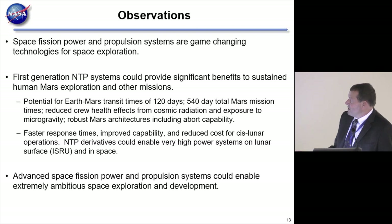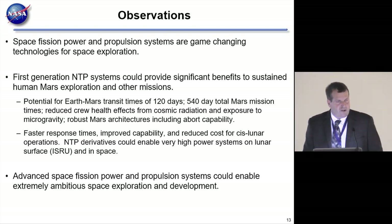Space fission power and propulsion systems are game-changing technologies for space exploration. First-generation systems offer very significant benefits: Earth-Mars transit times of around 120 days, 540-day total Mars mission times. The systems are very robust and safe, with the ability to abort at most times during the mission. And then advanced systems can lead to some very exciting scenarios.